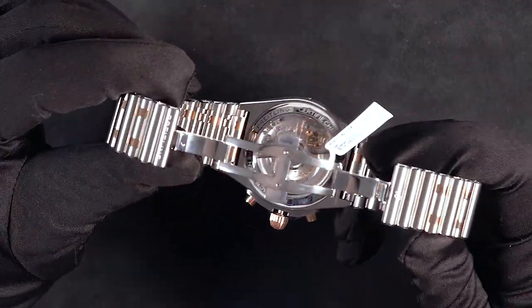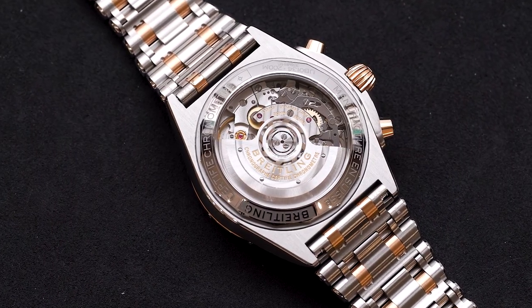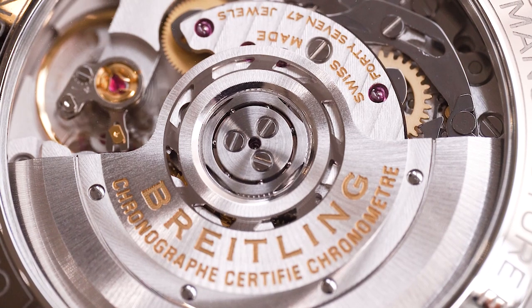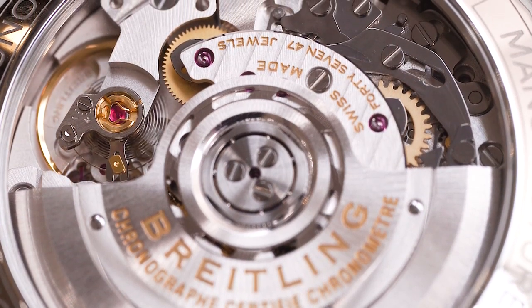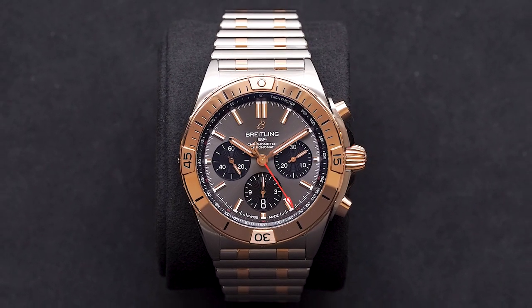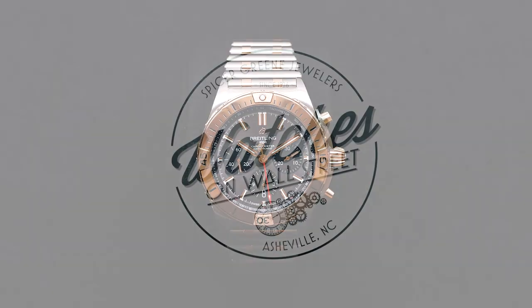We've got the Breitling B01 movement in there — it is their in-house chronograph movement, a beautifully finished piece. It is COSC certified, as are all Breitling pieces. Come check this out and check out the rest of the Breitlings we've got in stock — we've just got a couple in that are pretty new and pretty fantastic. Have a great one, y'all.